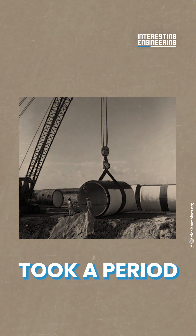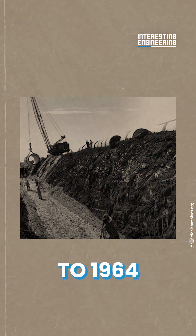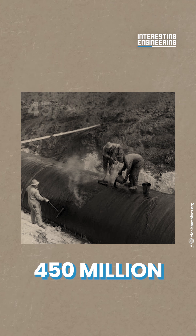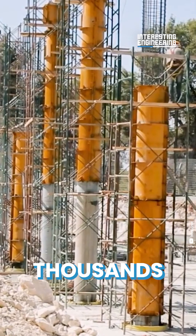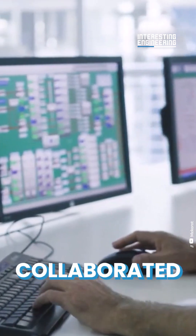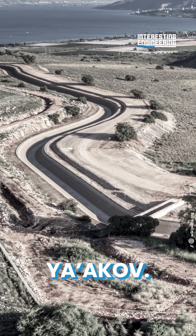Impressively, building took a period of just eight years from 1958 to 1964 to enable the transit of a staggering 450 million cubic meters of water every day. Thousands of workers, engineers, and tunneling specialists collaborated for years to find the right solution from Salman to the Yakov.